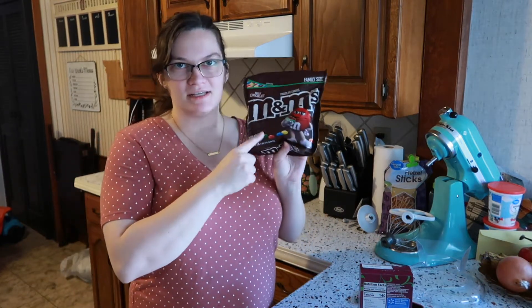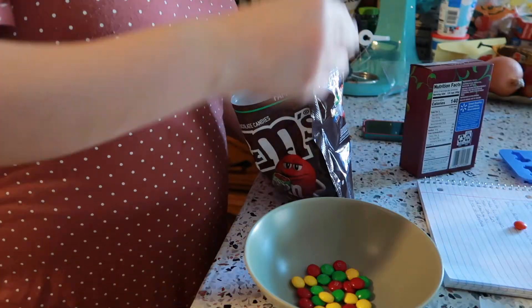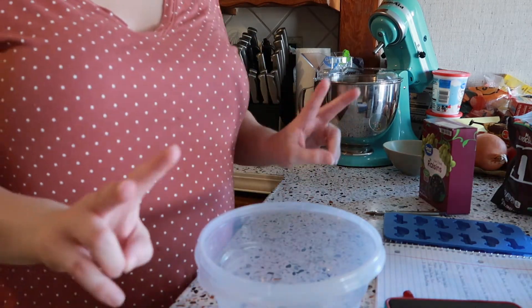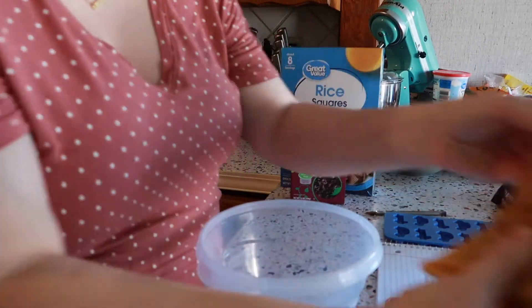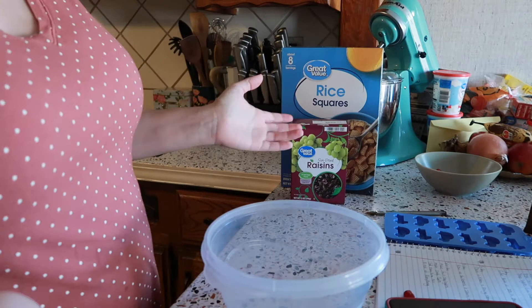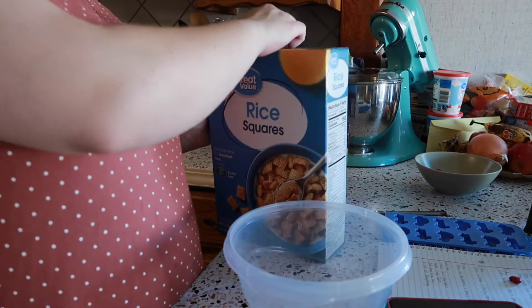Before I start mixing everything together for the nuts and bolts, I need to pull out the red, yellow, and green M&Ms so we can make the stoplights. So I need a bowl — got a bowl. We are going to assemble the trail mix: I've got rice squares, sun-dried raisins, pretzels, and the M&Ms. Look how festive this looks! I've never really done this, so I don't know what the ratio should be — we're just going to start pouring.